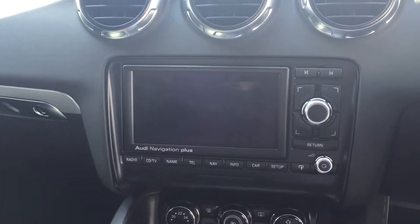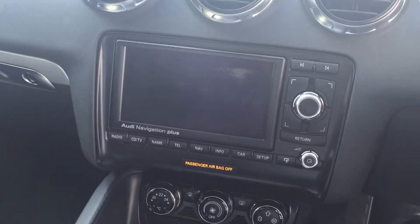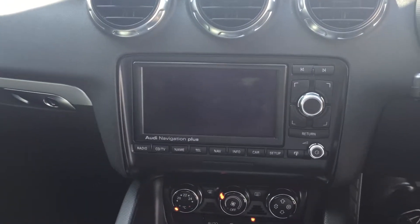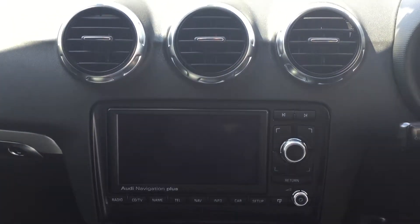Getting into the car, this is the satellite navigation. This vehicle has covered just under 80,000 miles and really is in exceptional condition for the age of the vehicle.